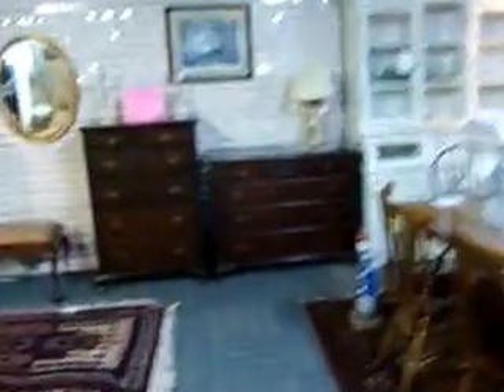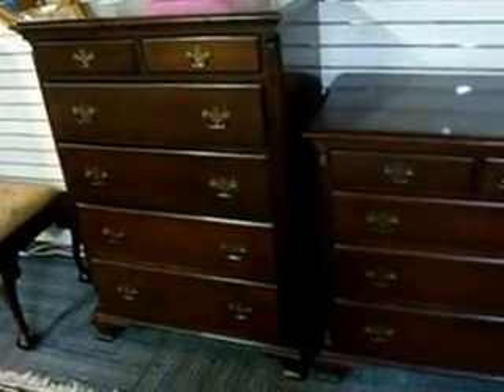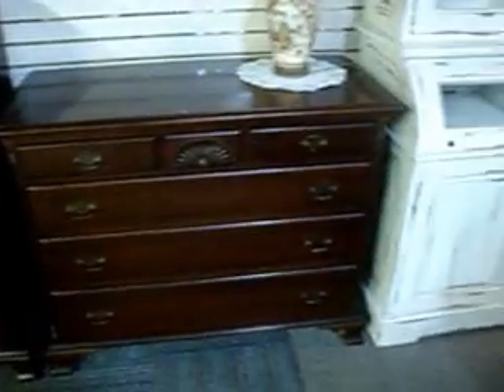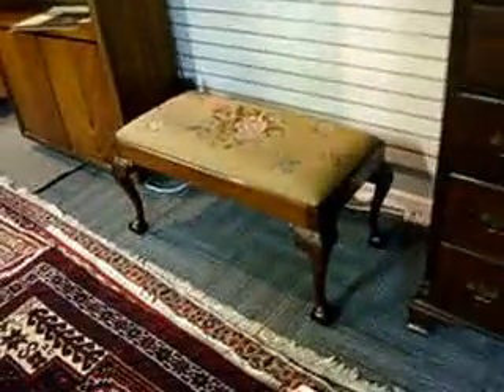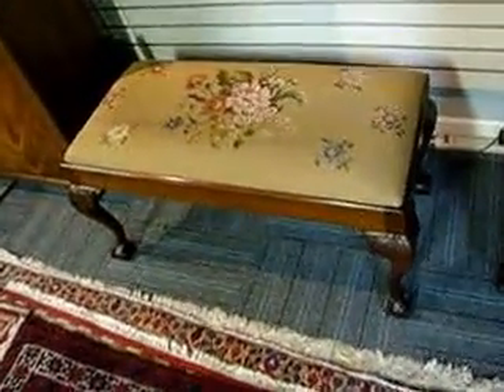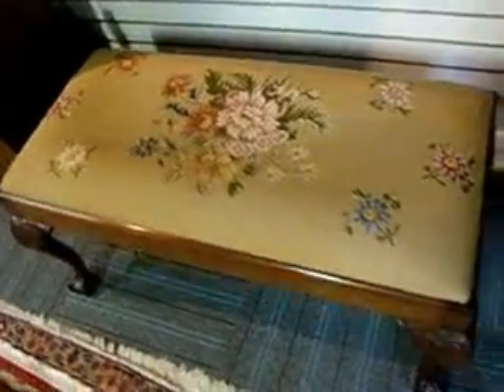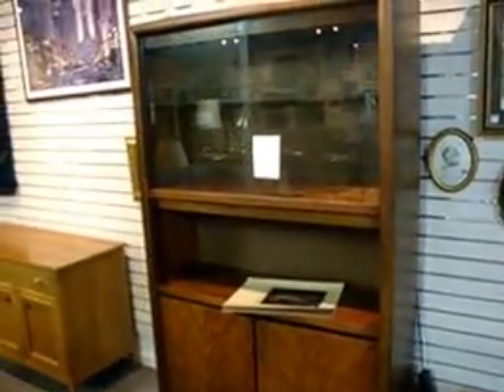These just came in — real nice, high quality — and they're not priced yet; they will be priced later today. There are matching mahogany high chest and low chest — a real nice quality look. Same thing with this Chippendale Ball and Claw Ladies Window Bench with Needlepoint. It's got super fantastic detail and has not been priced yet, but it will be.